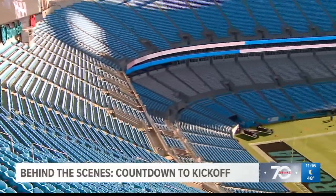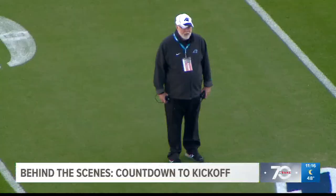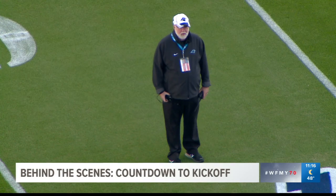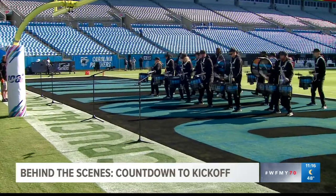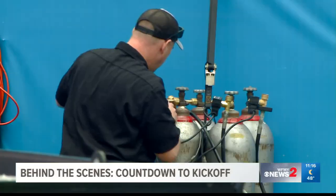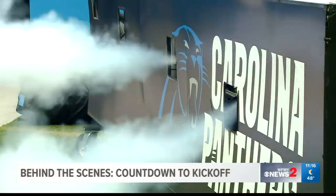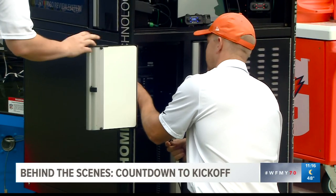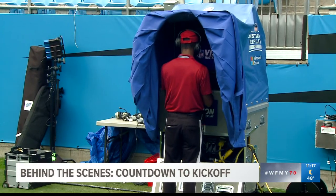An eerily quiet stadium starts to come to life. From the Panthers' percussion drum line fine-tuning every beat, to perfecting the players' grand entrance, every detail cannot be missed. You don't just show up on Sundays and open up the doors, so there's a ton of communication through the entire Carolina Panthers organization.